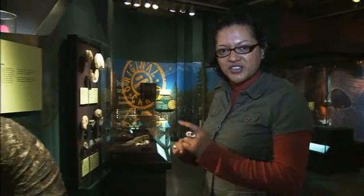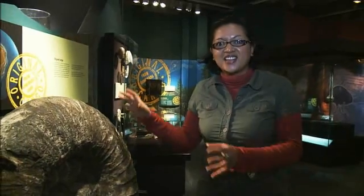And in Te Papa, we have the biggest shellfish ever found in New Zealand — a giant ammonite.